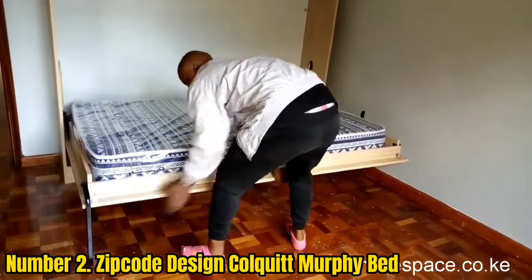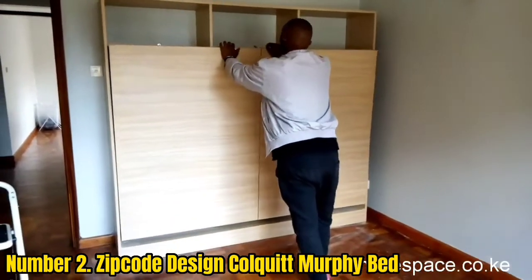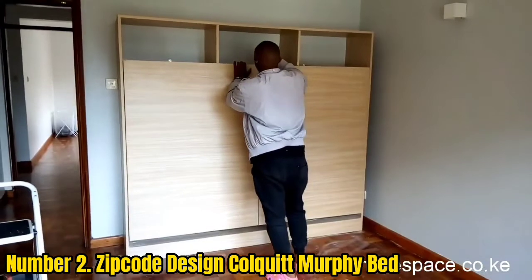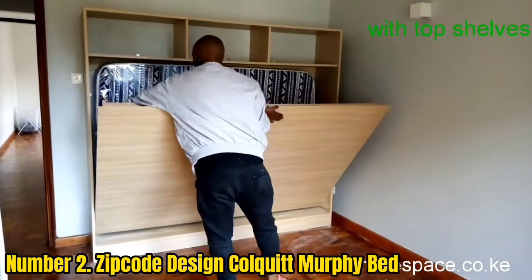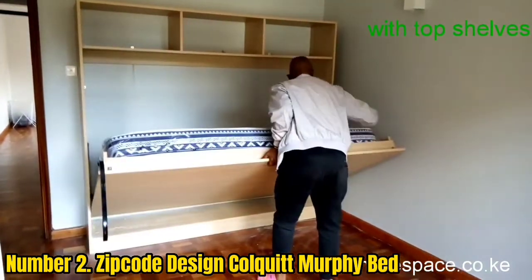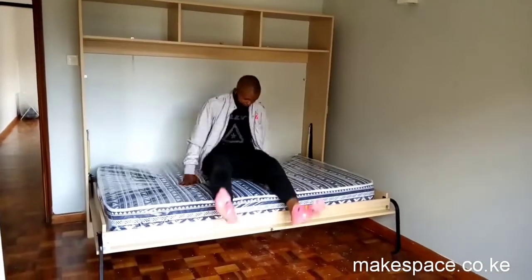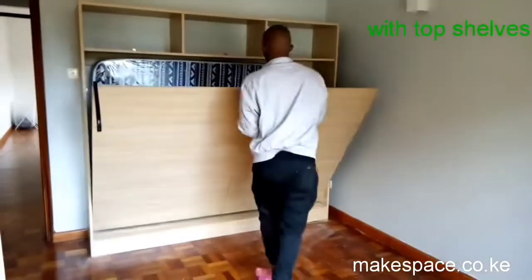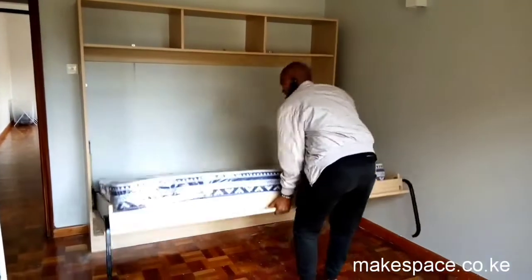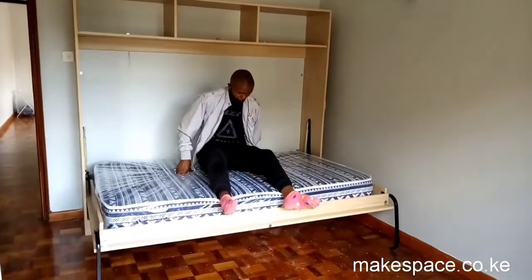Number 2: Zipco Design Calquit Murphy Bed. Because they are fairly complex, Murphy beds can be expensive, but the Calquit Murphy Bed is a great value. This simple wall bed comes in full and queen sizes as well as four finishes, and while it doesn't have any additional features, it will certainly help save space in your home. The bed has a simple dual piston system that makes it easy to open and close, and the pistons are hydraulic to assist in the movement. The bed doesn't come with a mattress, and you'll need one that's between 50 and 90 pounds to ensure the mechanism works properly. The Calquit Murphy Bed has a weight capacity of up to 1,000 pounds, and its Euro Slat Mattress Support System makes it more comfortable to sleep on.